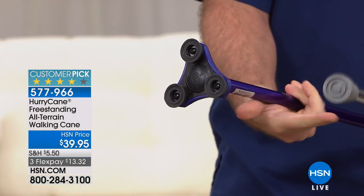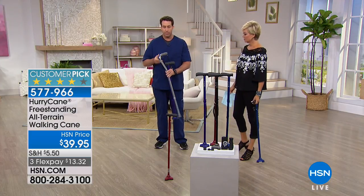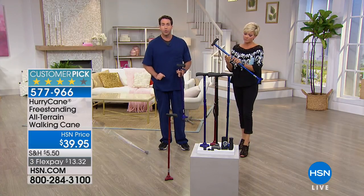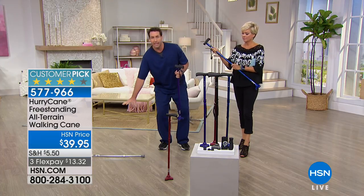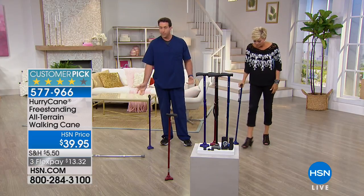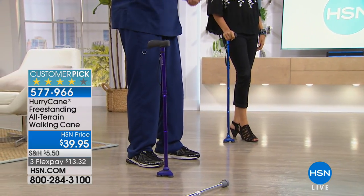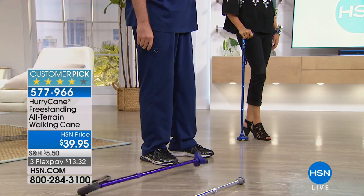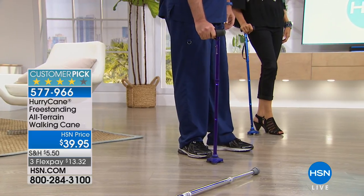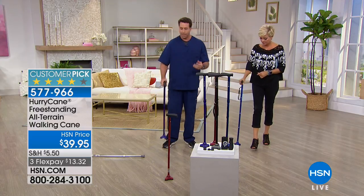When you're out in public, you want to be truly independent. With the old clunker, if you drop it, it's difficult to pick back up. With your HurryCane, it's freestanding — you can set it on the ground, pick items off a shelf at the grocery store, or shake hands with a friend. And if it does fall, you can use your foot to simply step on it and bring it back up to standing position.